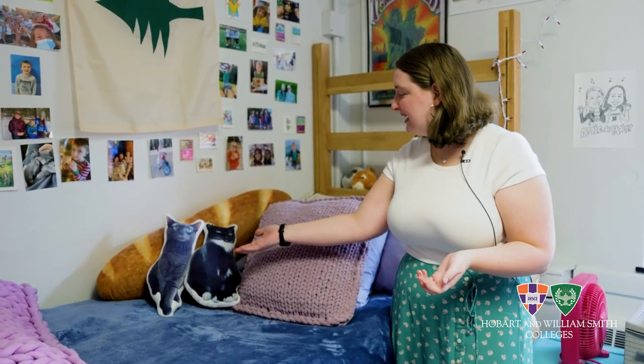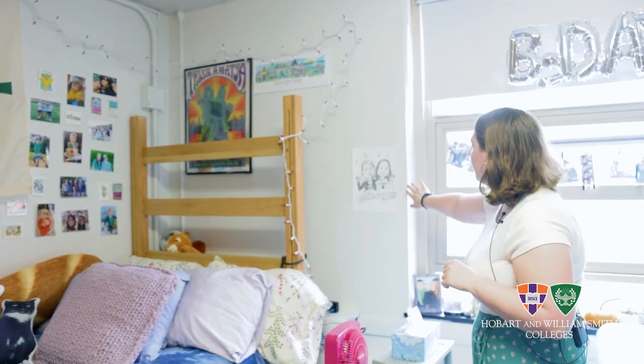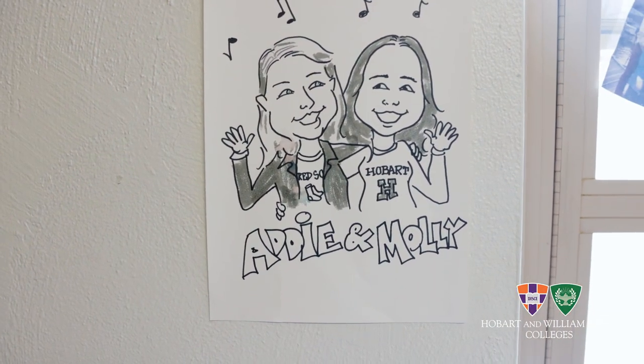Molly and I both have photorealistic pillows of our pets. And then this caricature is really great — Molly and I actually had this done of the both of us at the Fall Fest.